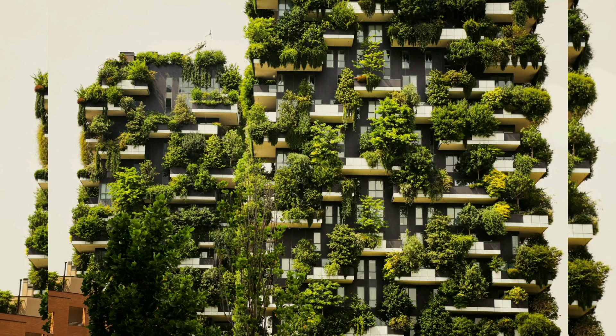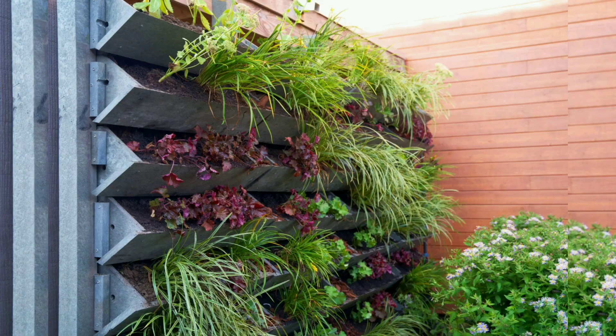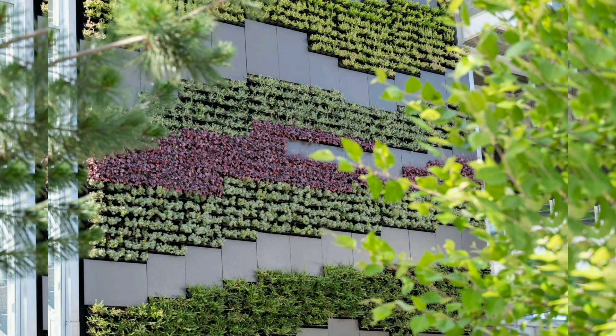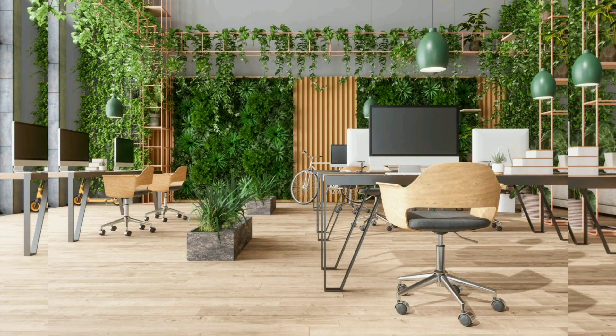Conclusion. Vertical gardens are a testament to human ingenuity and our innate connection with the natural world. In the green tapestry they create, we find not only beauty but also a reminder of our responsibility to the environment. As we navigate the world of vertical gardening, we discover the power to transform urban spaces into living, breathing oases that improve our quality of life and contribute to a more sustainable future. In the green walls we cultivate, we find a reflection of our aspirations for a greener, healthier, and more harmonious world.